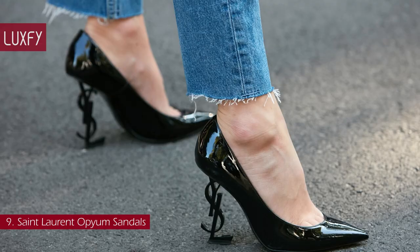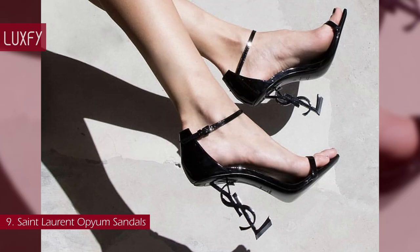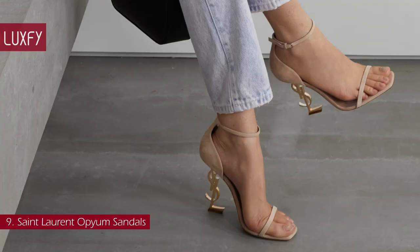The Opium family is composed of sandals, pumps, and boots — all glamorous YSL heels. These heels are iconic, but beware: they are not walkable heels. They are known for being uncomfortable, so maybe don't wear them if you are going to be standing on your feet. Nonetheless, these fabulous heels definitely make a statement. These nude Opium Sandals are sold for $1,150.